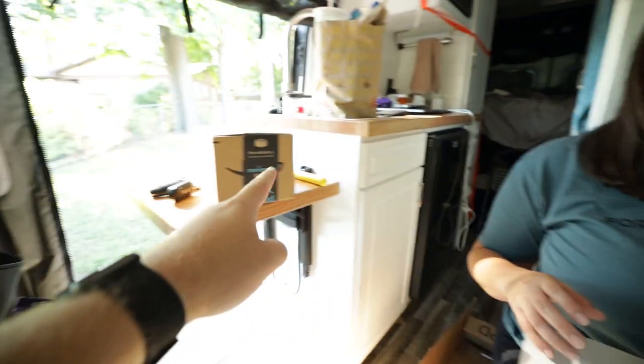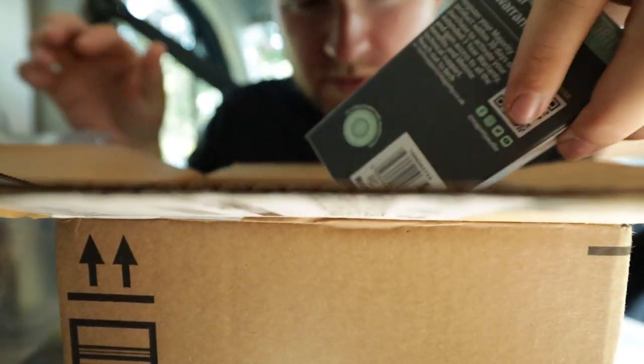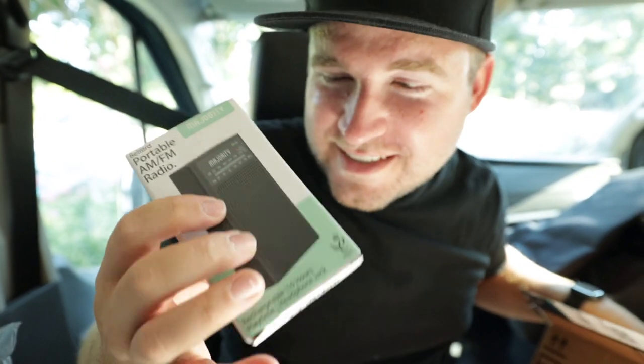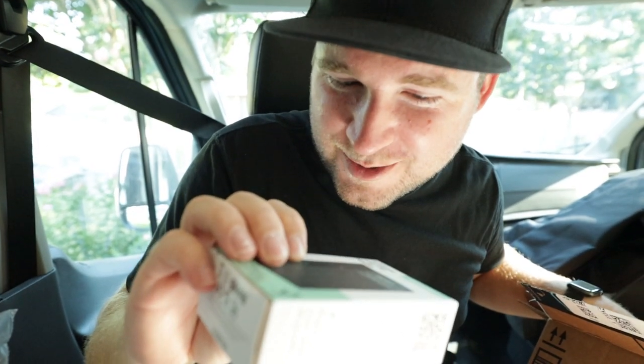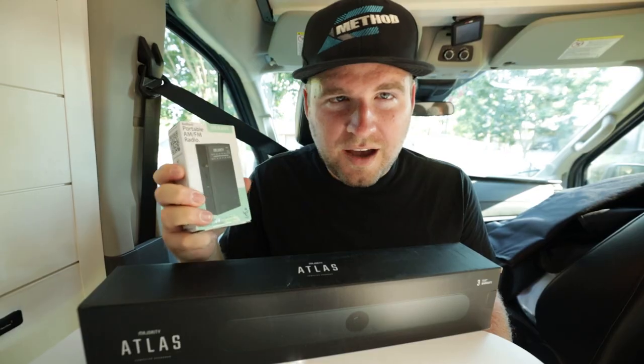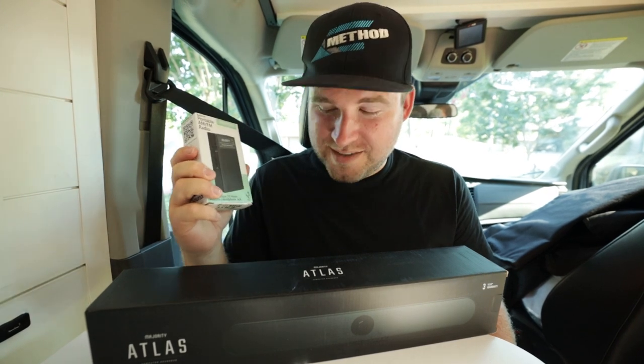Alright, what's in the other box? It's a portable AM/FM radio — this thing's tiny, this is so cool. I can already tell this is gonna fit well if we want to go backpacking or something. I love new gear, but it wouldn't be a proper review if we didn't put these things to the test.